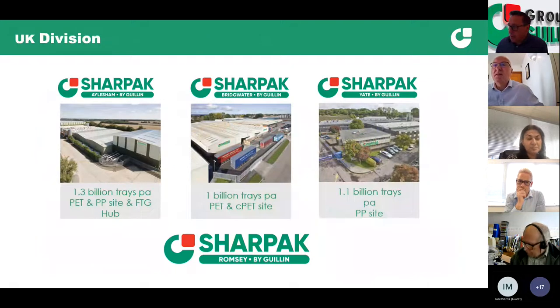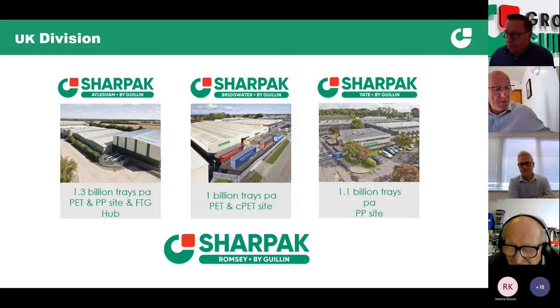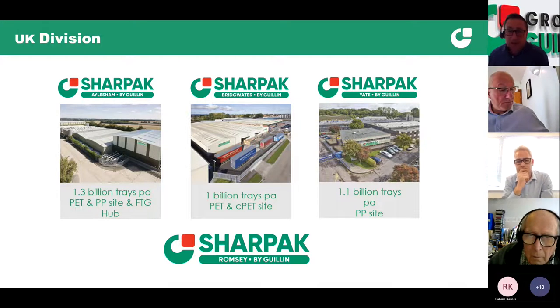In the UK though, we've got four sites and they are all plastic focused. Aylsham is the site in Kent where Matt's going to be talking from — that's predominantly PET, some polypropylene, and it's the hub of our food on the move and food to go products. We have a PET and CPET site in Bridgewater, a polypropylene site in Yate, and a site in Hampshire which is purely extruding RPET materials for our Aylsham site. The Bridgewater and Yate sites have their own in-house extrusion capabilities.